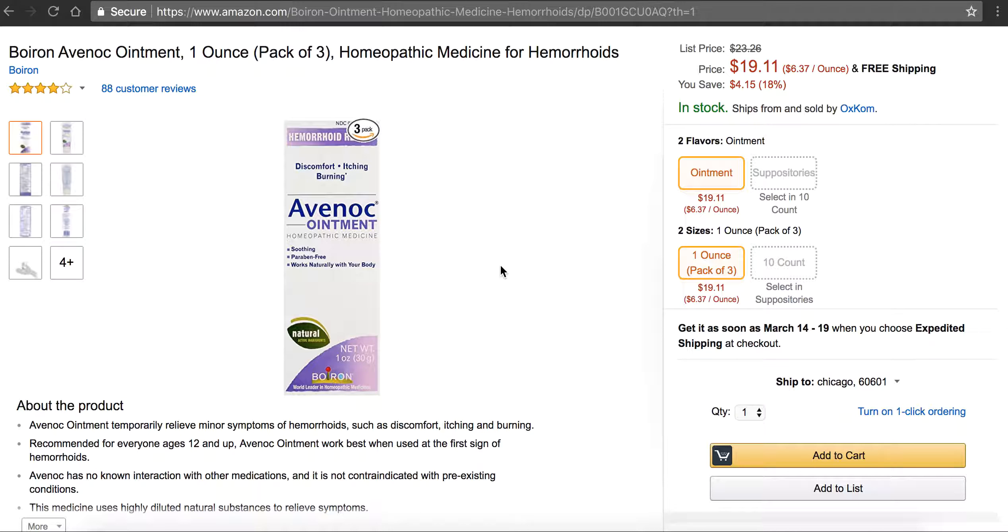This is Martin, your hemorrhoid expert, and today I'm going to be talking to you about Avinoc Ointment. This is by a company called Boiron, and this is a really good ointment for hemorrhoids.